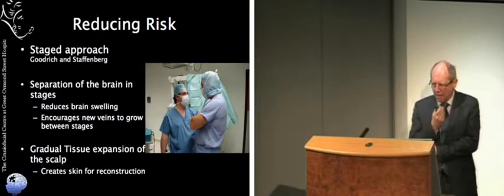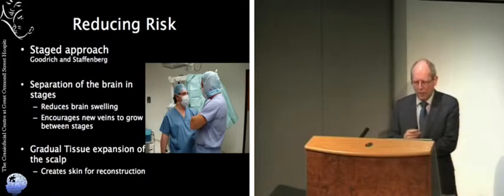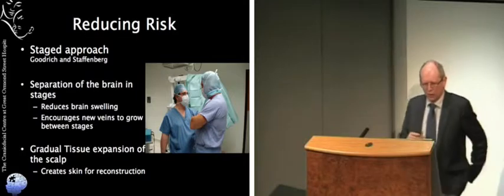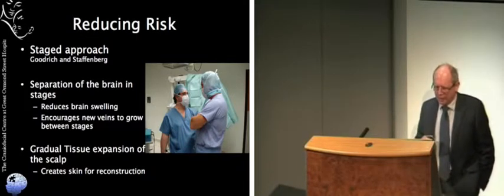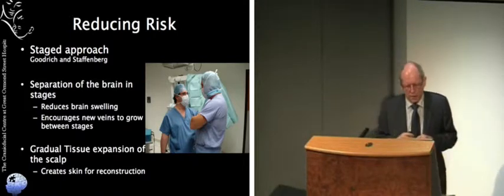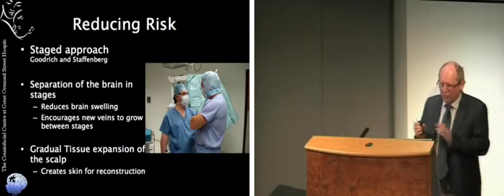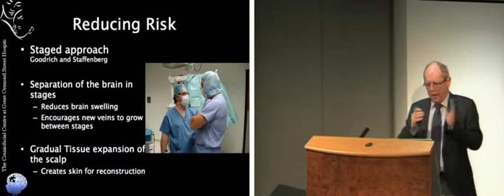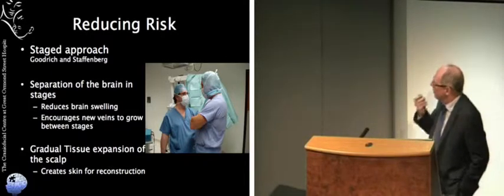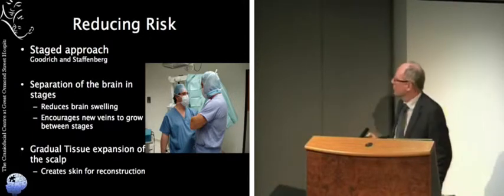The other great difficulty is that if you separate these twins in one go, how are you going to fill the hole in the top of the head? If you don't, the brain is left exposed. A staged approach was suggested by two American surgeons, David Stappenberg and Jim Goodridge — separate the brain in stages: a little bit of venous separation, allow blood to divert on the twin who's lost the superficial system, go back, separate a little bit more, and gradually the blood would divert from the superficial to the deep system. Then do the reconstruction at a separate stage, using tissue expansion, and finally separate them when everything is prepared — slicing up the risk into small and much more simple operations.